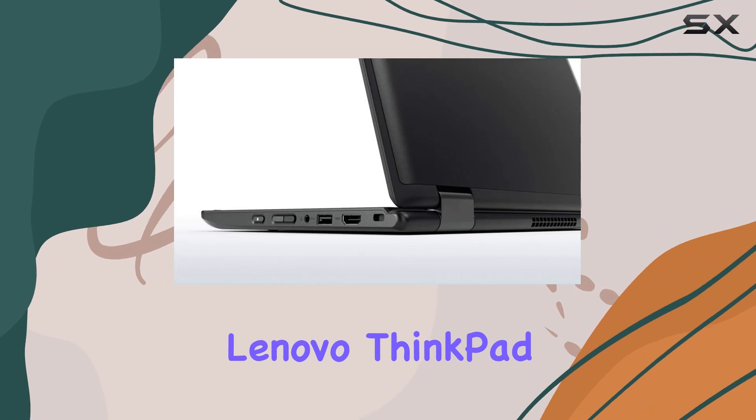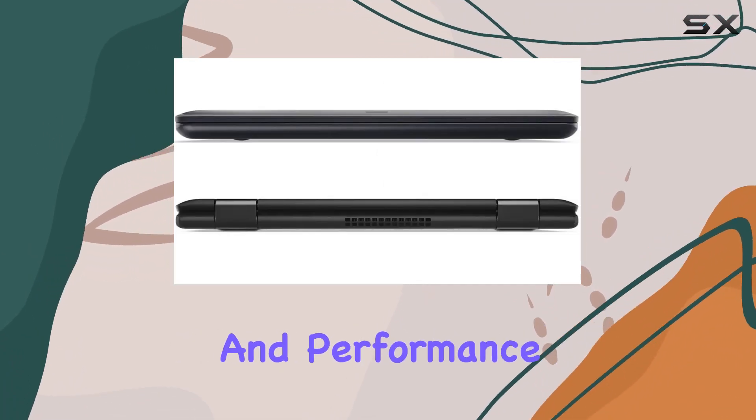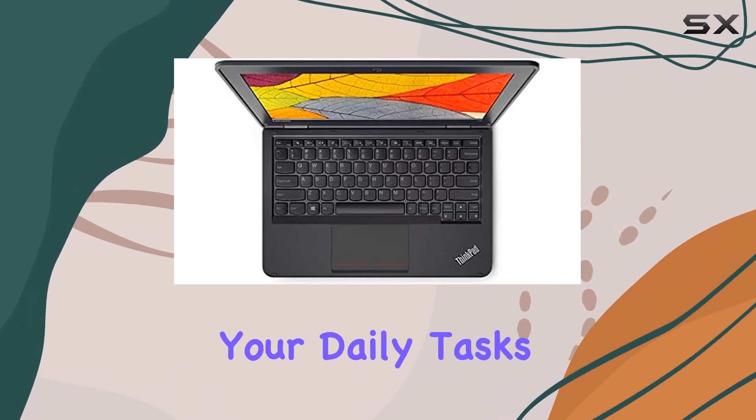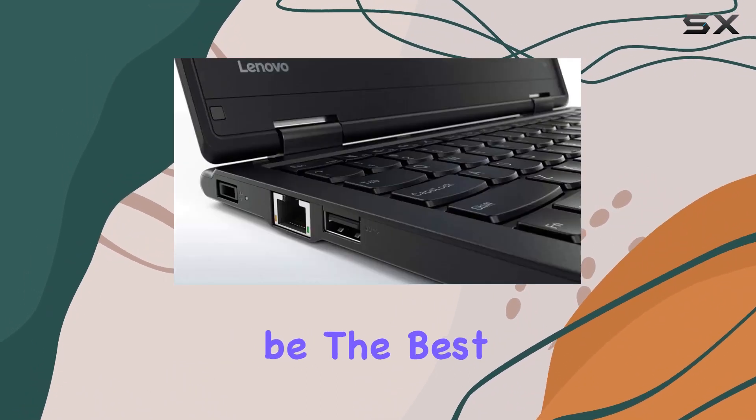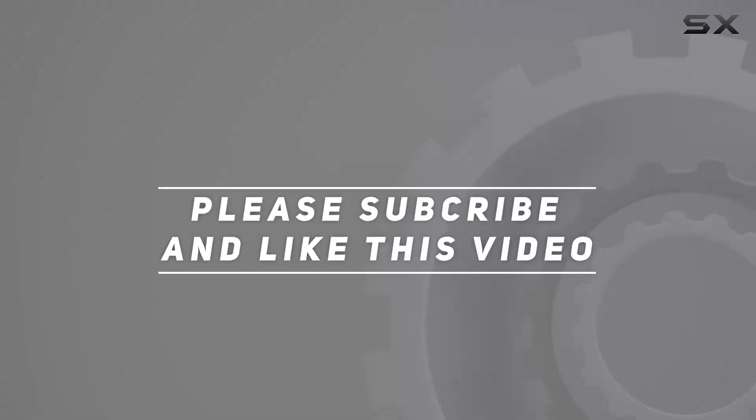In summary, the Lenovo ThinkPad 11e 4th Gen excels in its balance of portability and performance. If you're seeking a dependable companion for your daily tasks, this might just be the best fit for you. Check out the video description for an updated price, and thank you for watching.